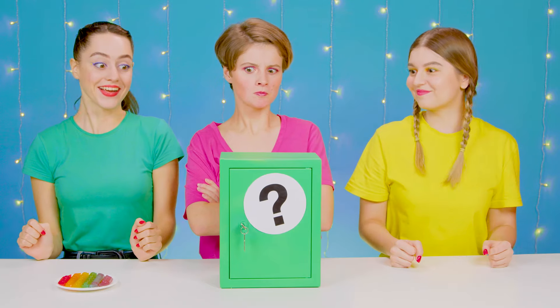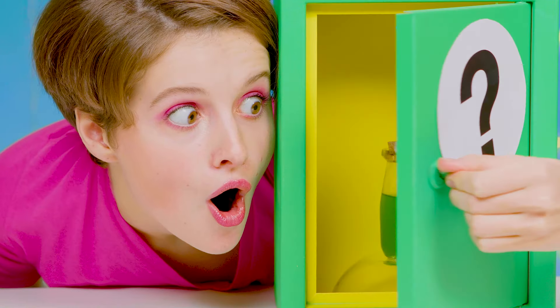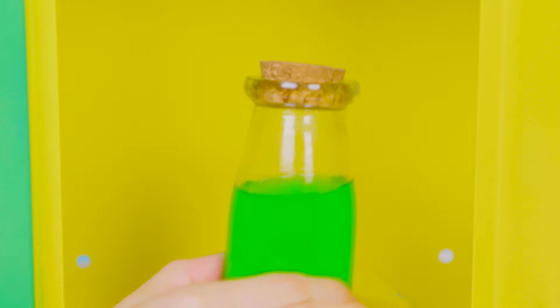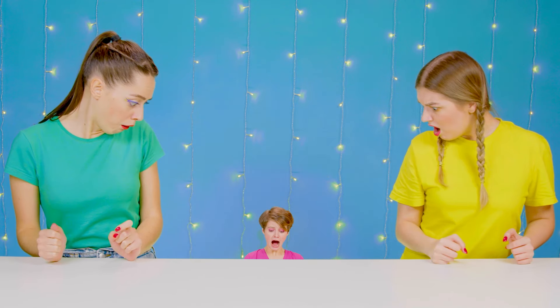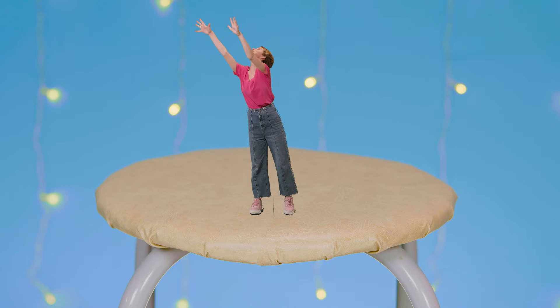Let's see what's in your safe! There's a potion waiting for me! I hope I don't turn into a frog! Or a worm! I don't feel anything right now! It's the same as before! Something's happening to me! Girls, help! I think the potion worked! Now I'm the size of your hand!